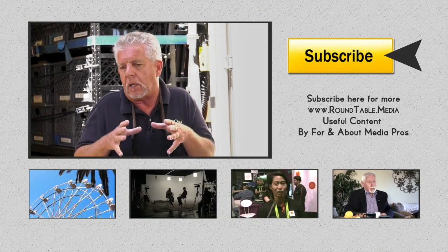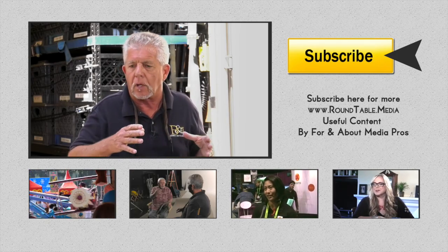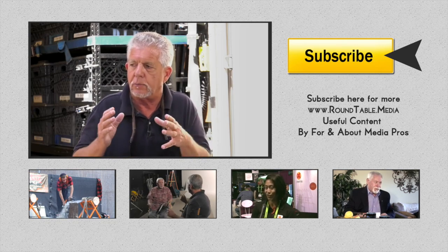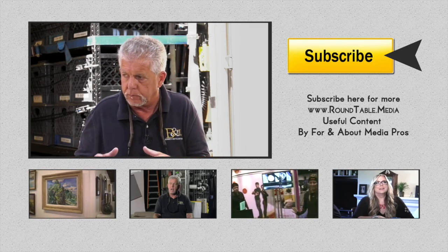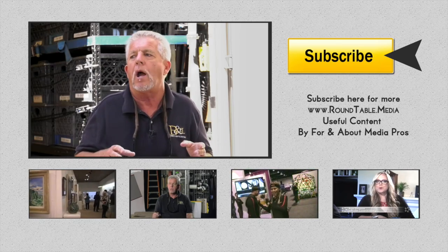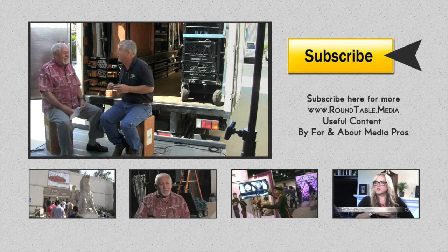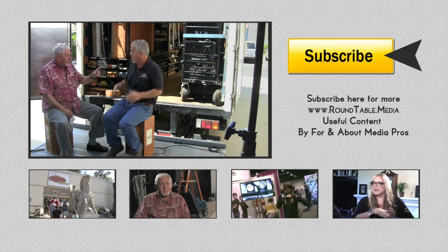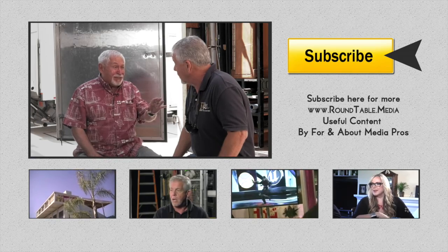I have learned over the years that less is better, simpler is better, and backgrounds are probably more important than anything else in the scene. So I want to talk to you about backgrounds and the key light for the talent.